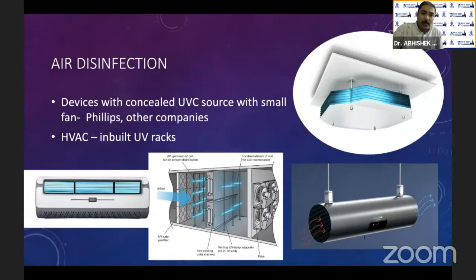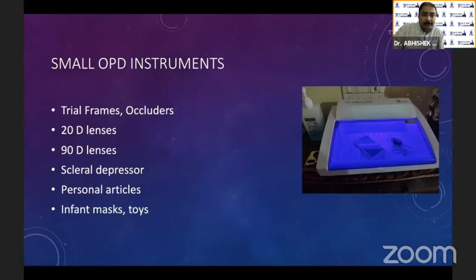For air disinfection, UV is used in many HVAC units. Arrays of UV lights ensure that viruses and bacteria on the filters get killed, and whatever is in the air also gets killed. The UV wattage is very high so that within the small contact time of airflow, a kill can be achieved. Philips also has concealed UV light units you can install in your OPDs to filter air on a continuous basis. For small OPD instruments, UV sterilization chambers are available where you can put your instrument in and get it sterilized in about 10 minutes.